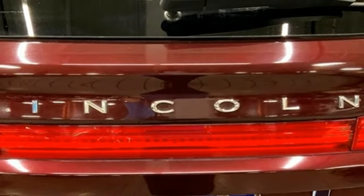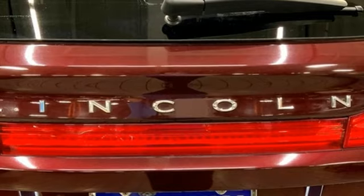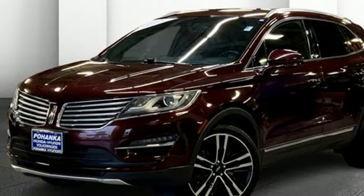Rear parking sensors, streaming audio, memory exterior door mirror settings, dual zone climate control, auto dimming rearview mirror, and automatic transmission.